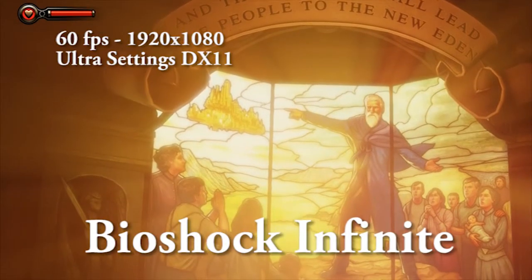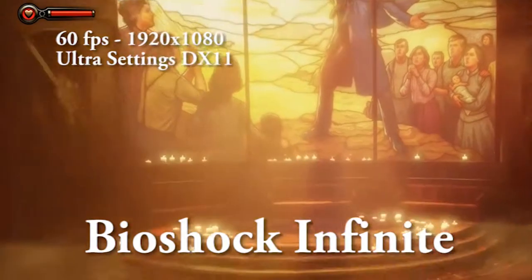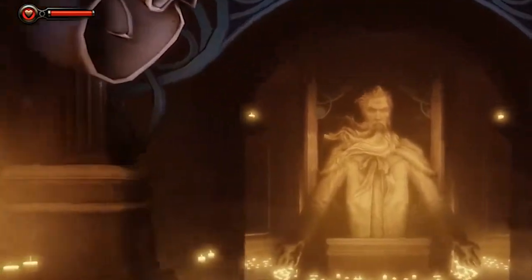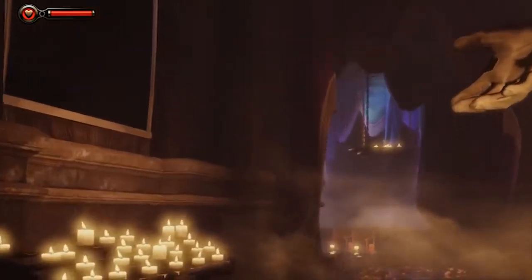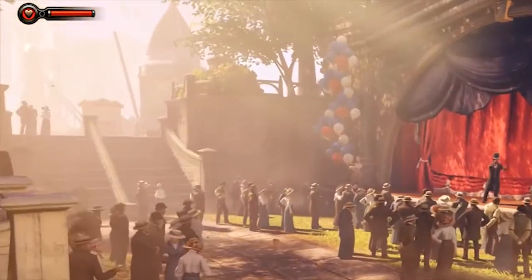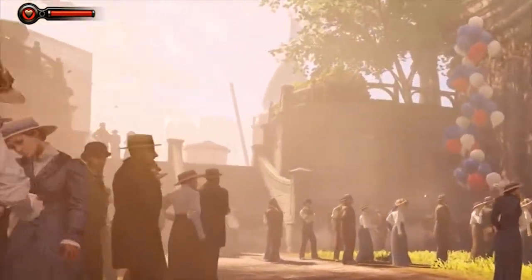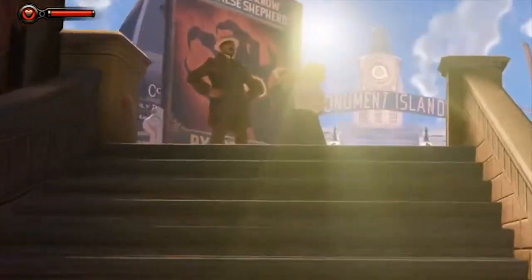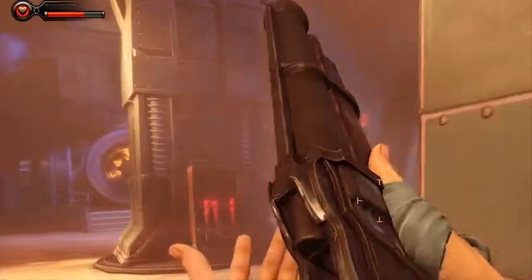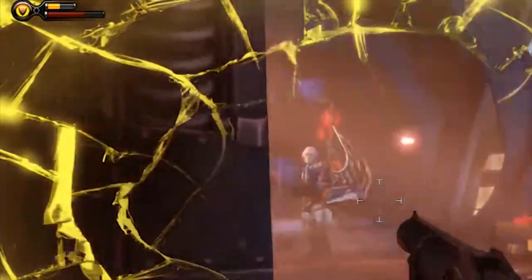This is Bioshock, a game that came out a couple of years ago and still looks absolutely spectacular. Fantastic game in terms of storyline, characters, music — everything about it is amazing, and now I get to experience it in full 1080p. None of these games are running at 4K, just because I don't have a 4K monitor, so that would be useless. What I'm actually running this on is an old 42-inch TV at 1920 by 1080, and it looks really, really good. There is just so much excitement in this game.